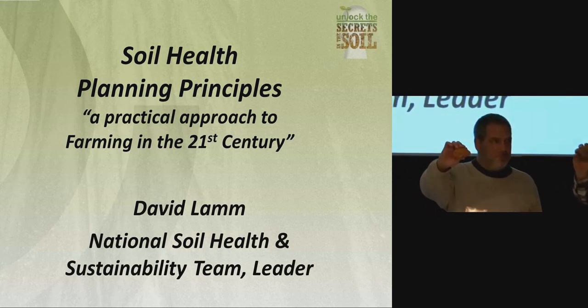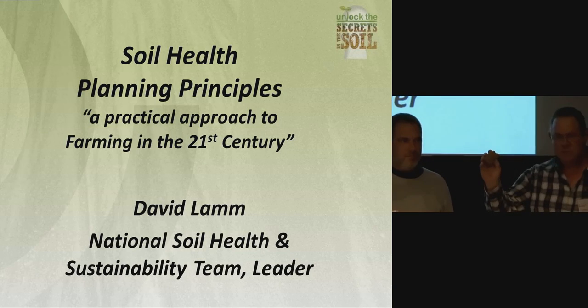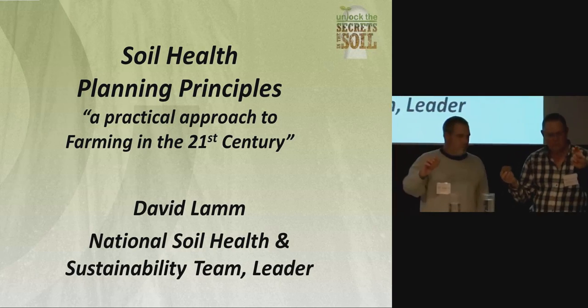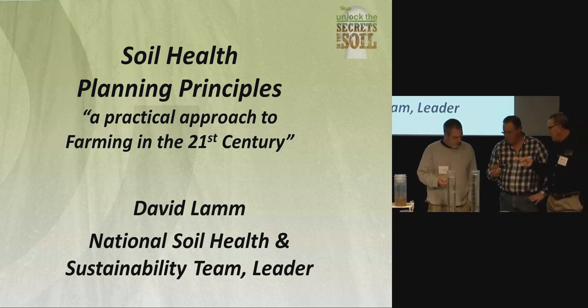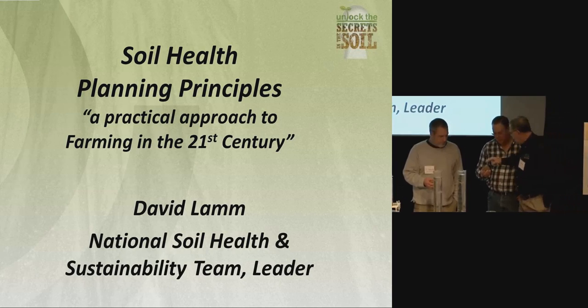These soils, if you were to go to a USDA soil survey — everybody knows what that is — these are mapped the same. It's a Clifton fine sandy loam soil, which means it was formed in the same way. The same five soil forming processes formed this soil and that soil.